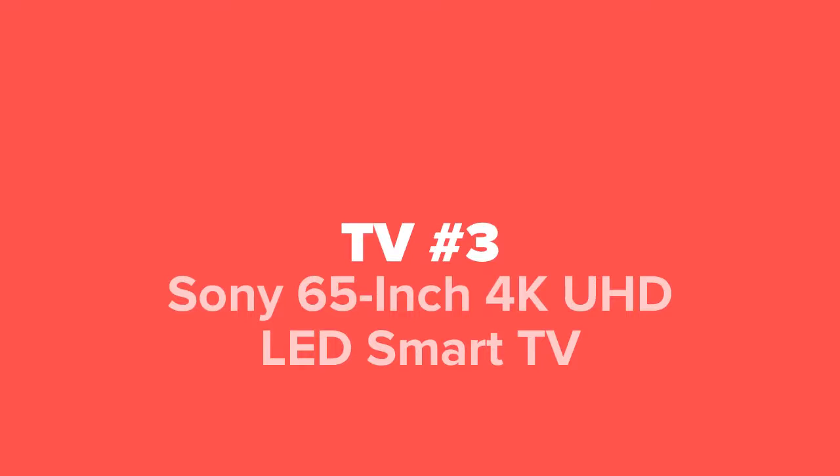Next up at number three, we've got the Sony 65 inch 4K UHD LED Smart TV.